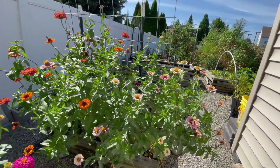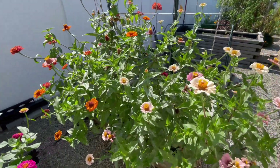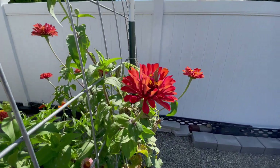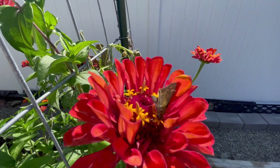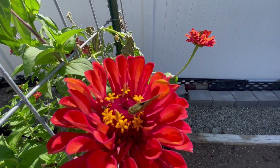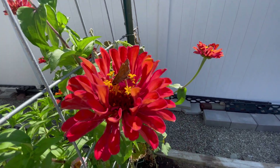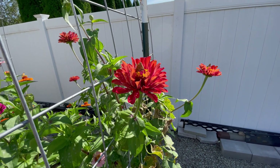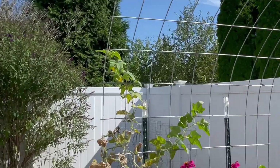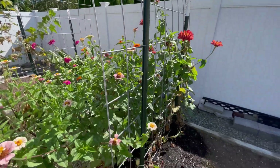These zinnias are literally from four seeds — two on this side and two on this side. Zinnias, the gift that keeps on giving. Look at the colors, and the little butterflies just love them. The butterflies are so important — we want to attract them with these brightly colored flowers because after they get their nectar from these flowers, they go over and pollinate cucumbers. Very, very important to have flowers mixed in with your vegetable garden.